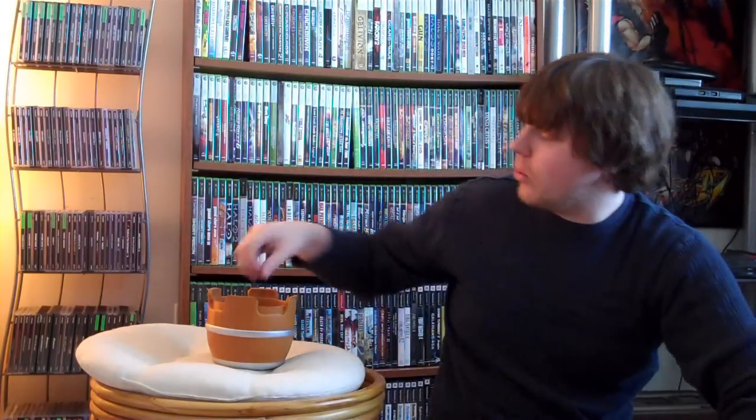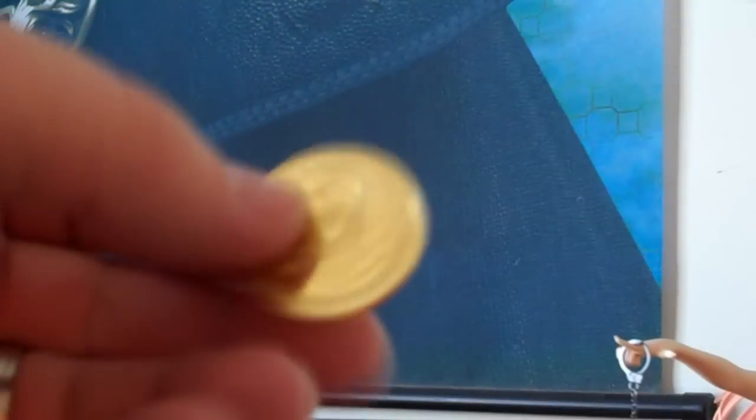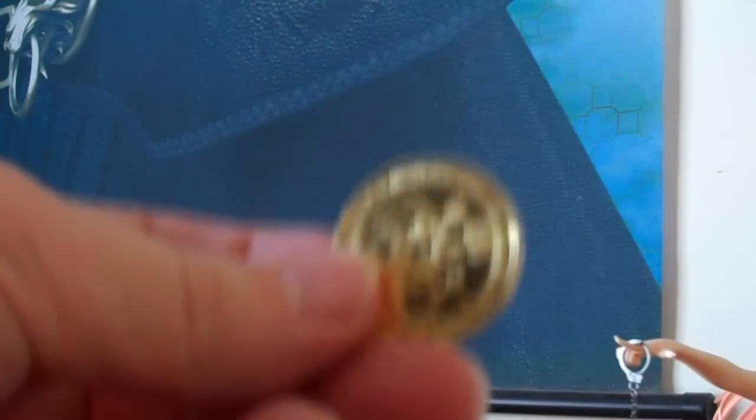We also got a complimentary Mike Hager 2010 pin, which is pretty cool. And to top it off, we've got some Final Fight tokens. On one side it looks like it's got Hager from Final Fight; the other side it's got the Amazon from Magic Sword. So that's pretty sweet too.